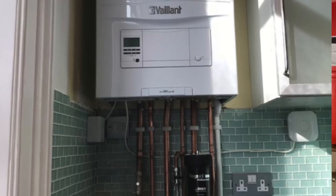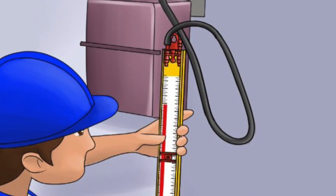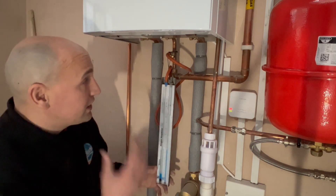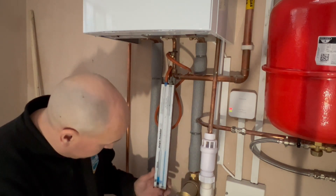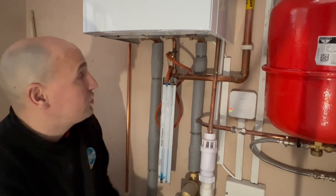It's very important when you install a gas boiler that when it's operating we're achieving the right pressure at the boiler. This particular boiler requires 17 millibar when operating, and what we've got here is 18 millibar, so it's just within its parameters.